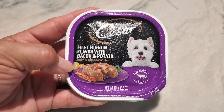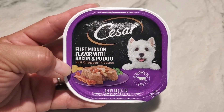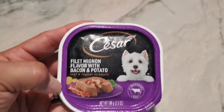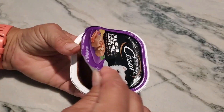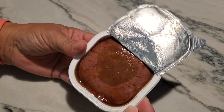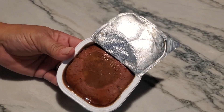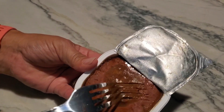I bought this because I wanted to see exactly what it looked like, because according to the picture, the filet mignon, bacon, and potato flavored dog food looks absolutely amazing. When I opened it, I was expecting to see a really nice gravy on top, but it's more of just kind of a little bit of a jelly on the very top.